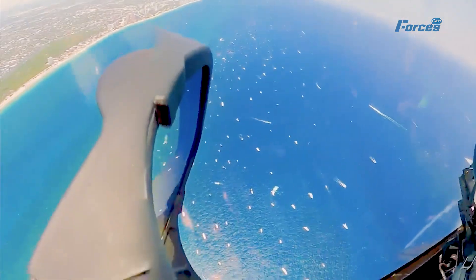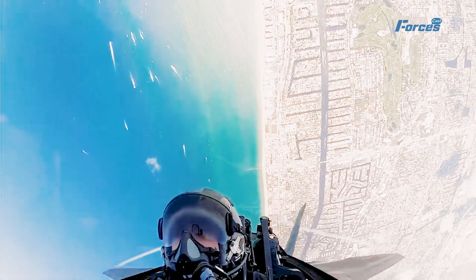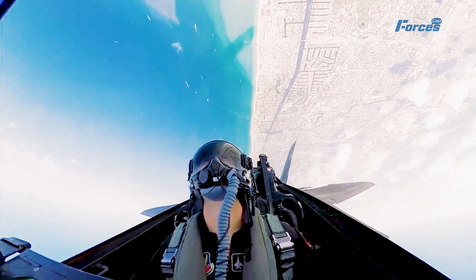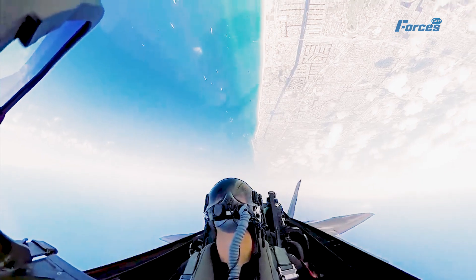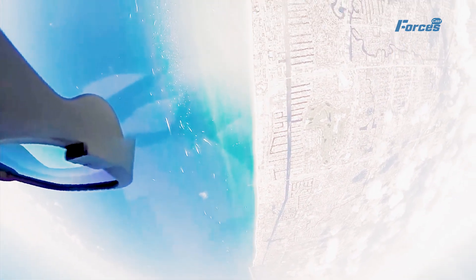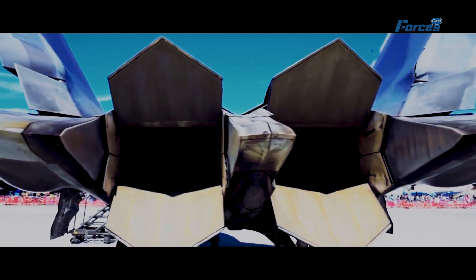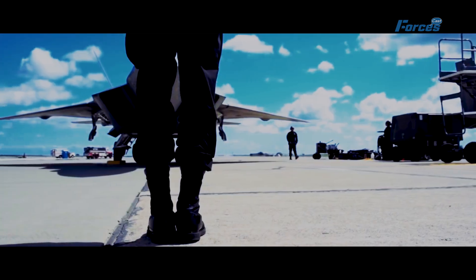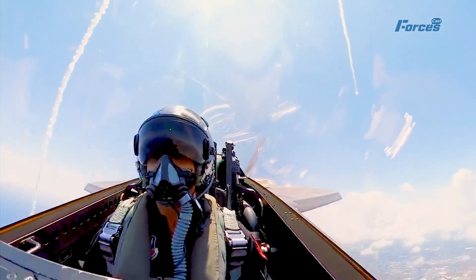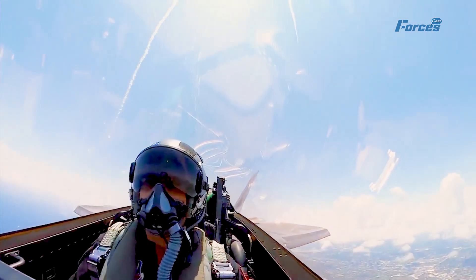The Flare Show begins with a max vertical climb, where the Raptor accelerates to supersonic speed and then pulls up sharply into a near vertical ascent. The Raptor can reach altitudes of over 50,000 feet in seconds, thanks to its two powerful Pratt & Whitney F-119 engines that produce 35,000 pounds of thrust each. As the Raptor climbs, it releases a burst of flares that create a dazzling trail behind it.